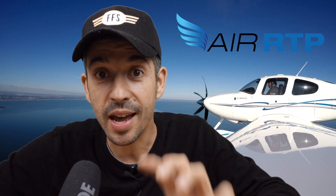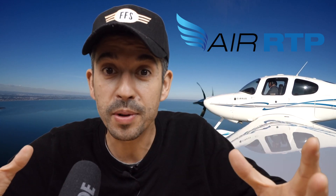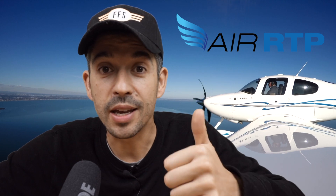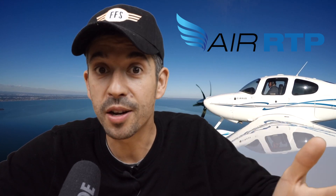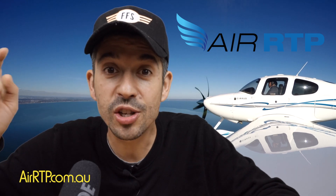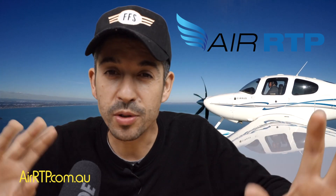A big thank you to Air RTP — they provide the aircraft for the Friday Flying School segment, so without them this whole thing wouldn't be possible. If you're looking to do any kind of flight training — whether you're just starting out and want to get your RPL, your PPL, maybe your commercial license, or Cirrus transitions — chat to the guys at Air RTP, ask for Rob, tell him I sent you, and I'm sure they'll look after you.